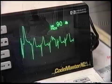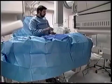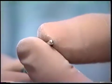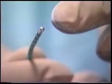Dr. LeGraw explains the procedure. This is a catheter, and there are little electrodes on the end that are just a piece of metal that, when it goes inside the heart and touches the inside, will basically be doing an EKG from inside the heart.